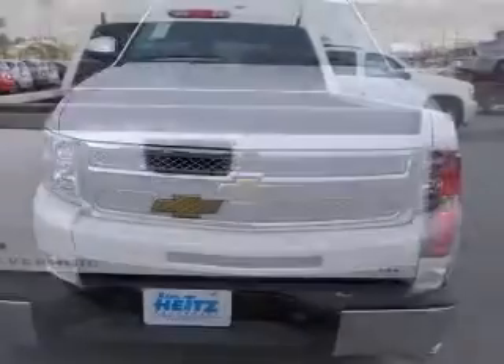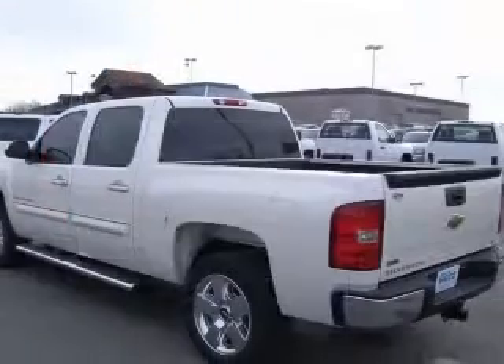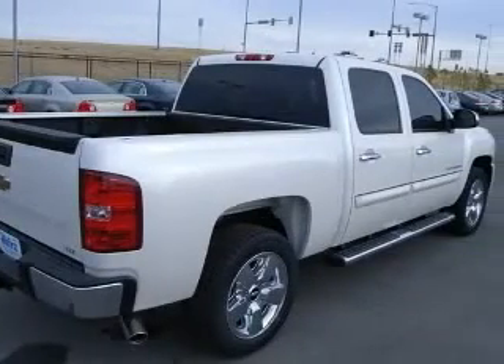This vehicle has a white diamond tricot exterior and includes the following options: four-wheel ABS brakes, eight-way power adjustable driver's seat, air conditioning with dual-zone climate control, and audio controls on the steering wheel.